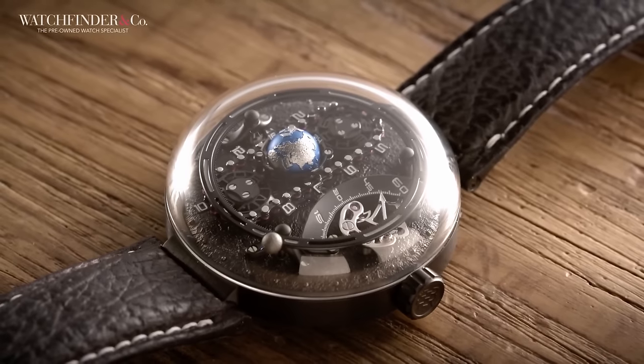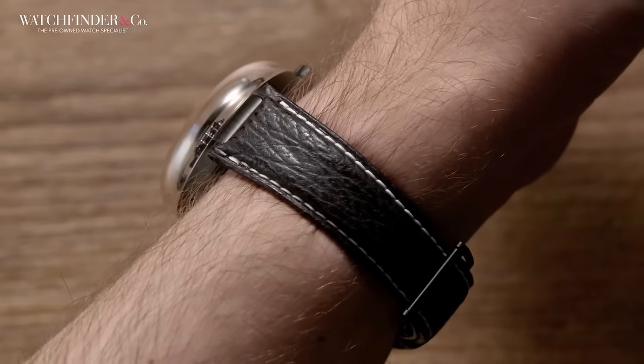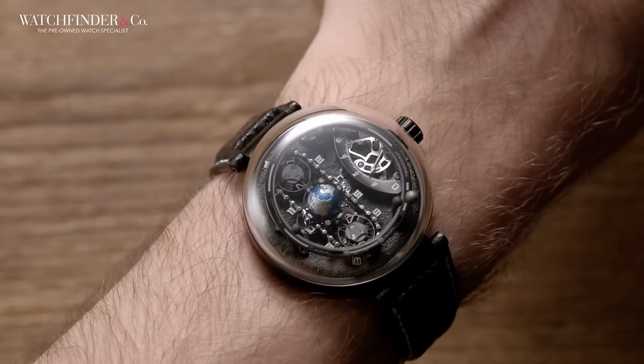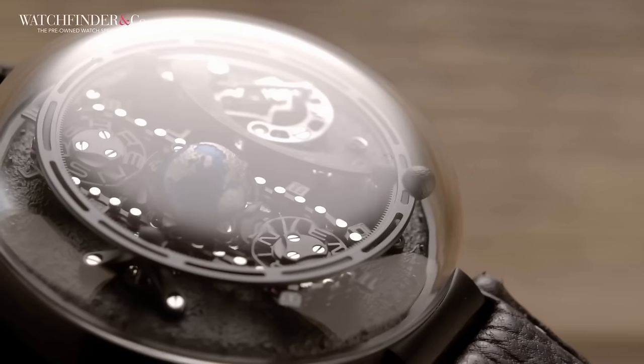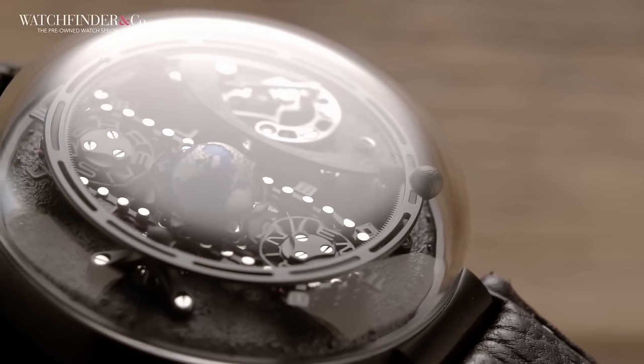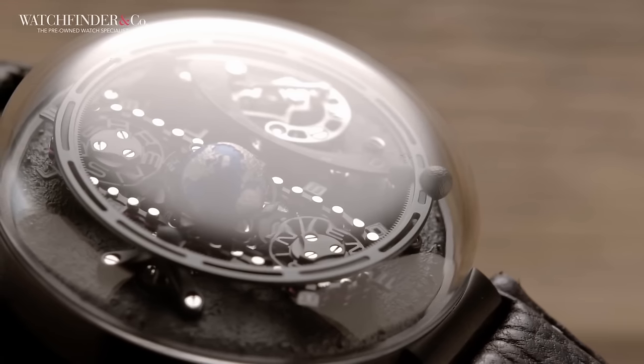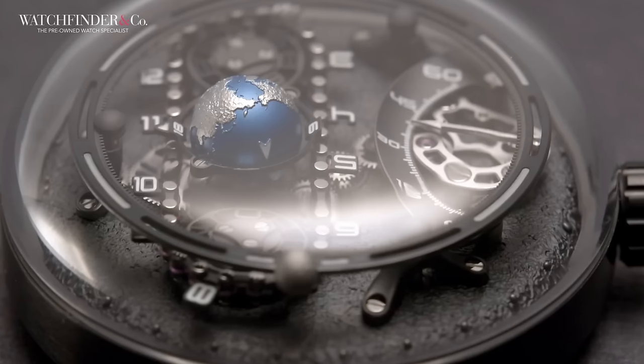If you told me five years ago I'd be holding a $13,500 watch with some unbelievable complication that was made in China, I would have politely laughed in your face. Yet here it is, the Beren's Perigee, and it is all those things. First take is that $13,500 seems like a lot for a watch made in China, but the second take is that it packs an awful lot of unique functionality and quality for that price. I'll take you through the long list of craziness.